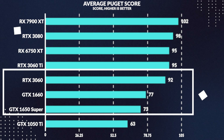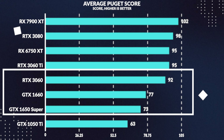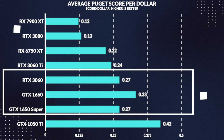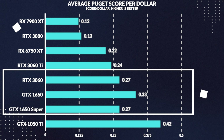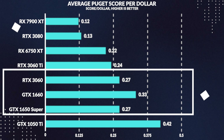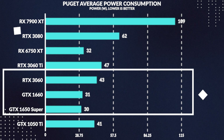To summarize the Puget Adobe scores, on average the 1660 beats the Super by 5% while losing to the 3060 by 16%. Moving on to our performance per dollar charts, we can see that the 1660 turns out to be the better buy out of these three cards, beating the Super by 22% and the 3060 by another 22%.